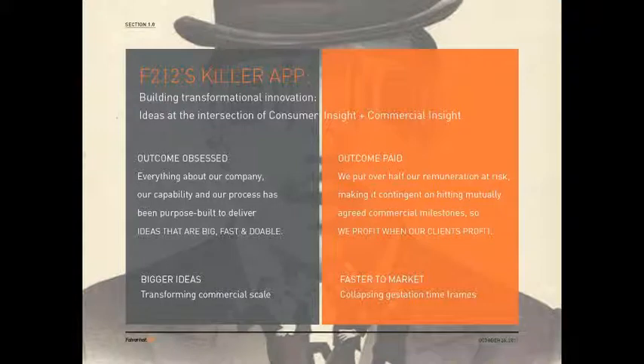We are not only outcome obsessed — everything about our company, our capability and our process has been purpose-built to deliver ideas that are big, fast and doable. But we are also outcome paid. Clients come to us because we put over half of our money at stake, making it contingent on hitting mutually agreed commercial milestones. We profit when our clients profit, and there are almost no creative companies that do that. This gives us incredible investment in every project and provides a sense of security to our partners as well.